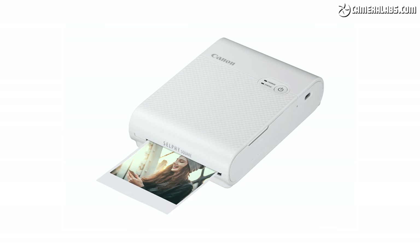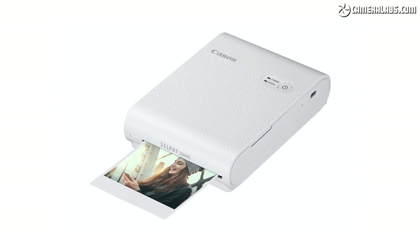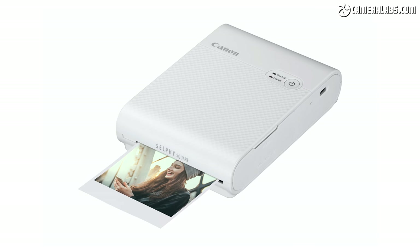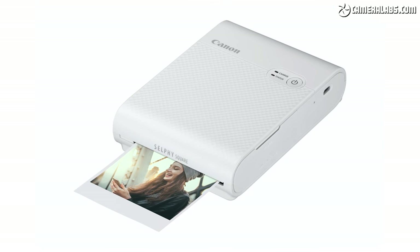First up is the new portable photo printer, the Selphy Square QX10, which — pun fully intended — is squarely targeting Fujifilm's Instax Square format and in particular its SP3 portable printer. The Selphy Square is a similar prospect to the SP3. It is a fully portable, battery-operated printer which is USB chargeable, designed only for use with Android and iOS phones or tablets. You cannot connect it directly to a camera or laptop — it is purely a wireless portable printer that communicates over Wi-Fi.